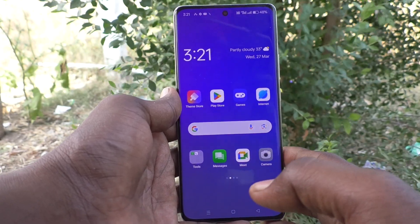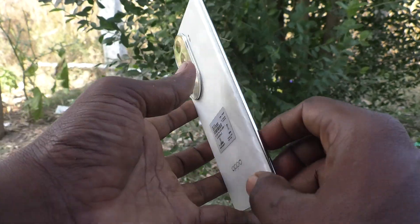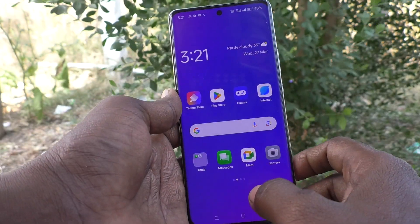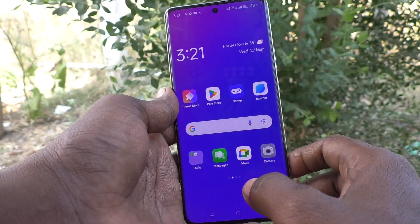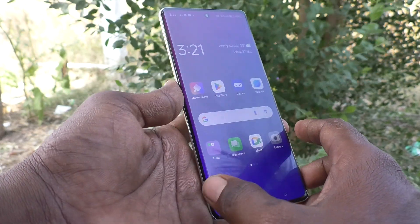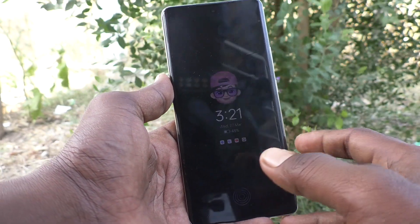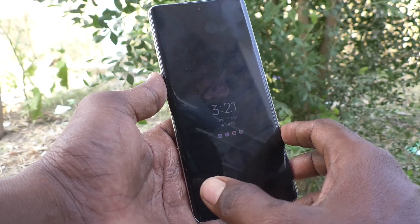Hi friends, welcome to Five Minister YouTube channel. Here is the Oppo Reno 11 Pro 5G smartphone. In this video you will learn how to turn off flashlight notifications for incoming calls on the Oppo Reno 11 Pro 5G. Suppose you have enabled incoming call flashlight notifications and you would like to now turn them off.